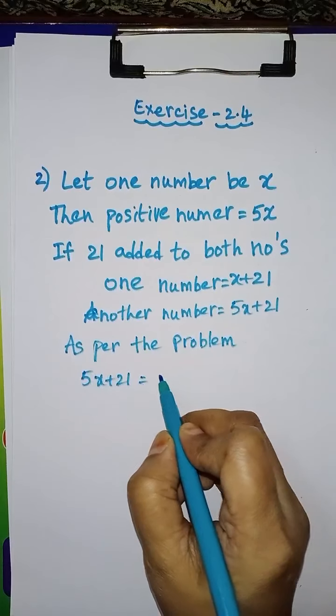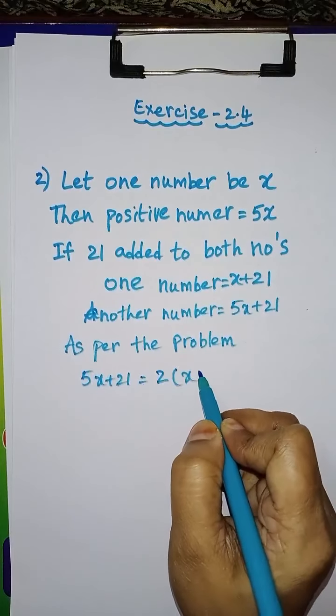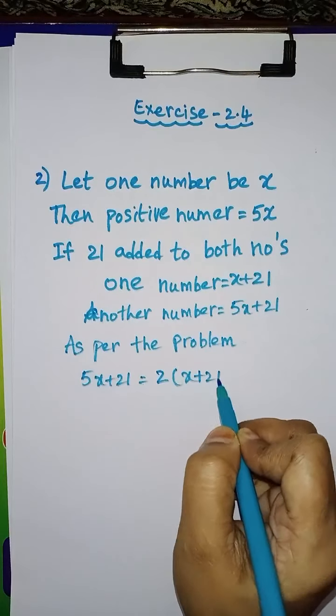Students, today we will do some more word problems from exercise 2.4. Second problem: a positive number is 5 times another number. If 21 is added to both the numbers, then one of the new numbers becomes twice the other new number. What are the numbers?